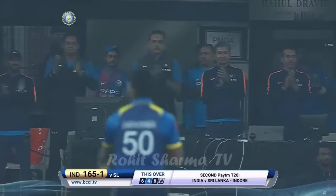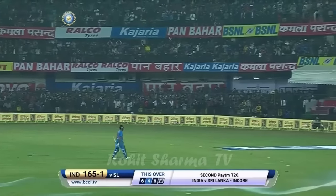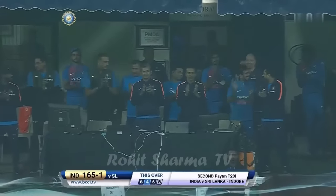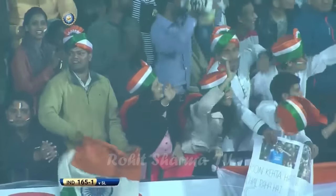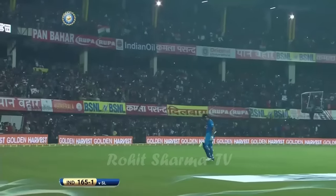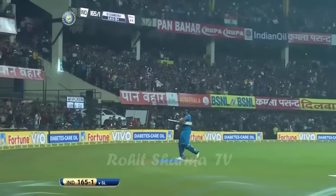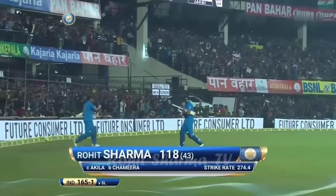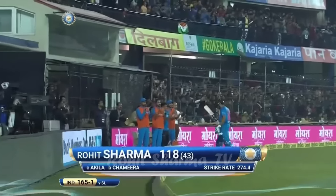Sixteen runs from the over — he was looking for another one. They rise to their feet and everyone will do that. In such a short span of time, the captain has got 118 runs. His wife is watching every game he plays and he thrills her more often than not — look at her there. Incredible innings — just got out three balls short of 118 from 35. Unbelievable stuff.